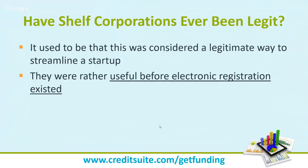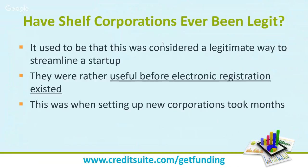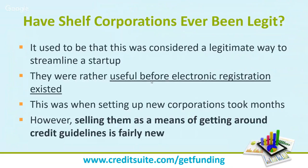It used to be considered a legitimate way to streamline a startup — shelf corps were rather useful before electronic registration existed. I once did an experiment: I was able to set up my entity, get my EIN, drive to the bank, set up a bank account, and get back in less than an hour. Things have changed drastically. Setting up entities online is now instant in every state. Selling shelf corps as a means to get around credit guidelines is a fairly new development driven by how easy entity formation has become.